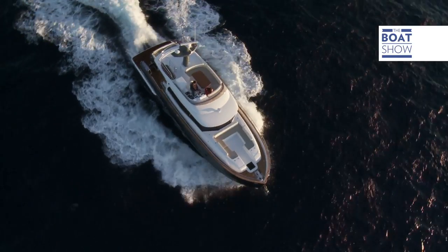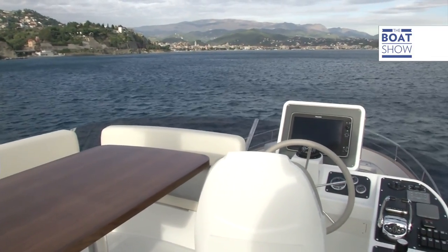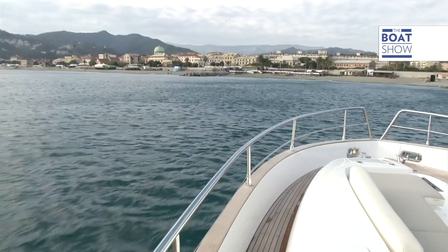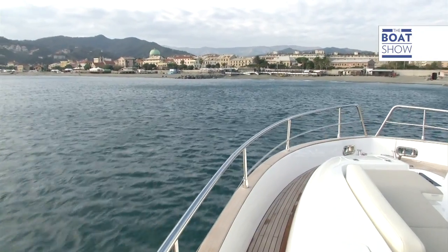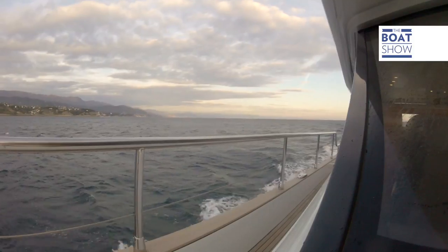And here you can have lunch, sunbathe, and steer, of course. The ledge sides are higher than a tug, for example, to protect you from the waves. The high gunwale makes moving safer when you have to move around the main bridge when the sea is choppy.